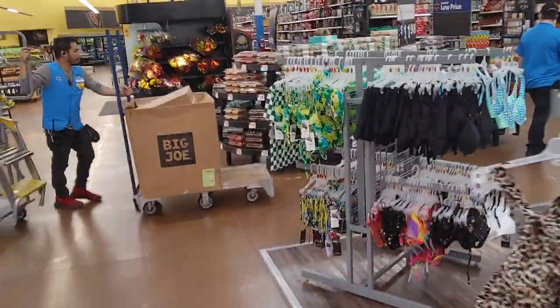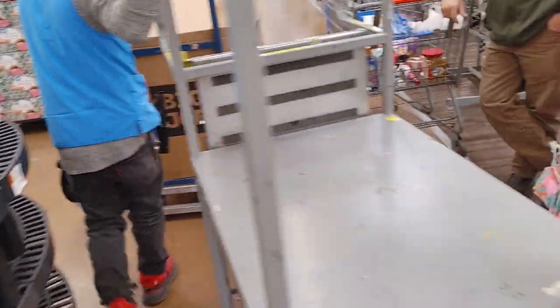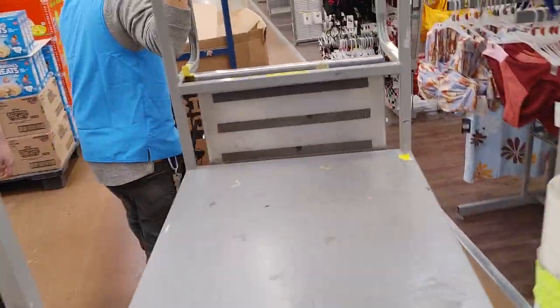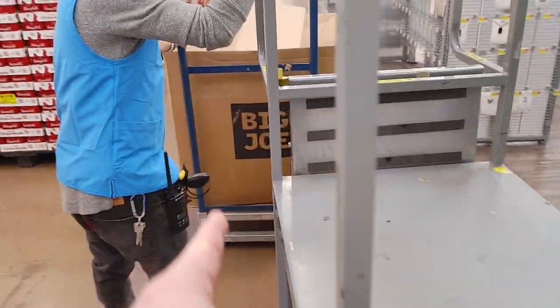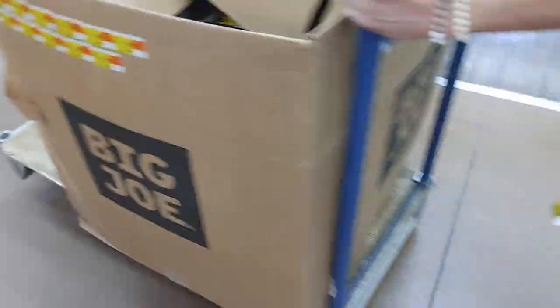Got a lot of Easter stuff out of course. There's Big Joe — be careful, Big Joe's there. Don't knock him over. He's a big dude. Have a good day.